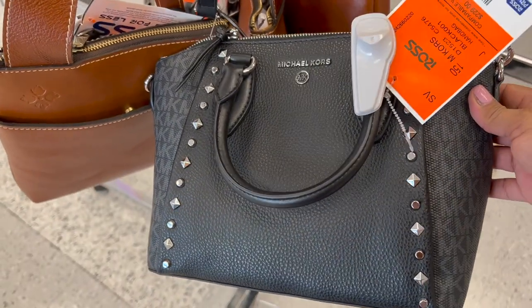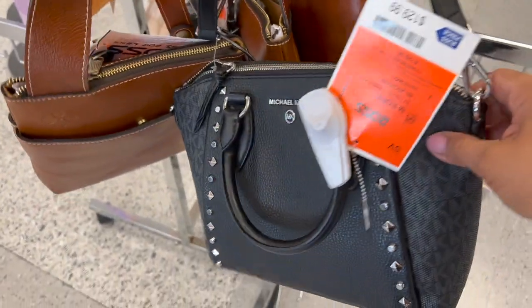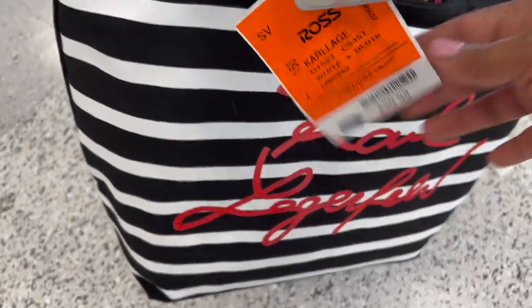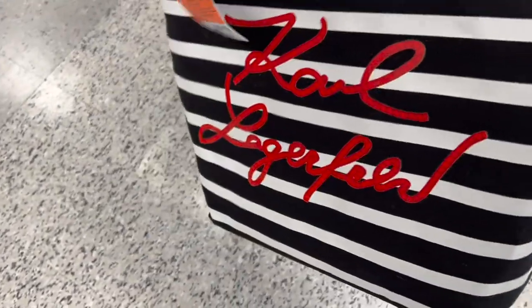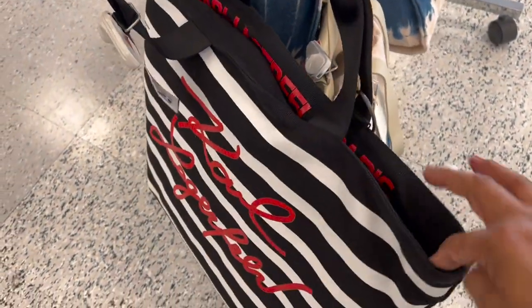Vean, $129 esta bolsita Michael Kors Fast Body con correa ajustable. Súper bella. Y luego están aquí esta bolsita — vean qué belleza — solamente $30. Es de tela, pero vean qué hermosura. Cierre en el centro.